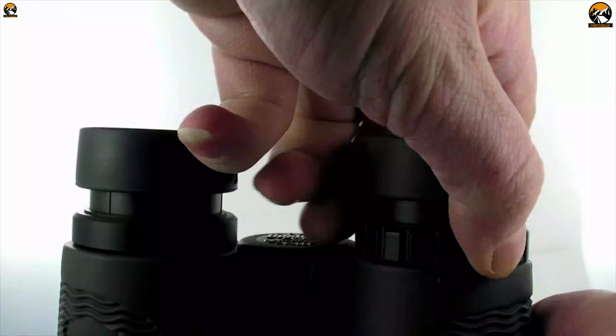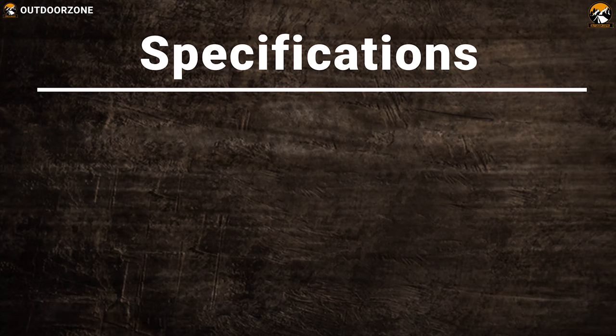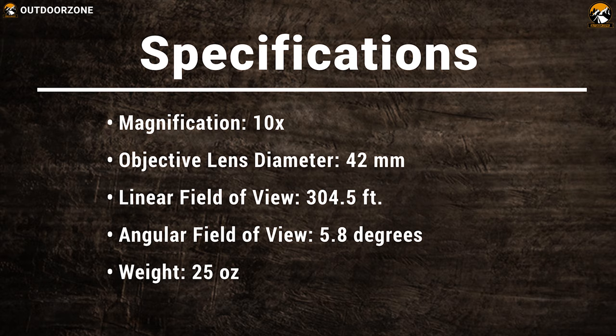Other features include twist-up eye cups, a large center-focus knob for easy and precise adjustments, and long eye relief.